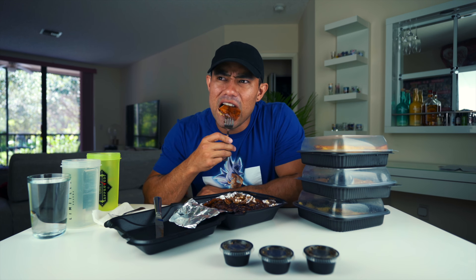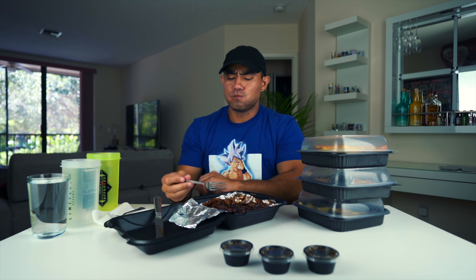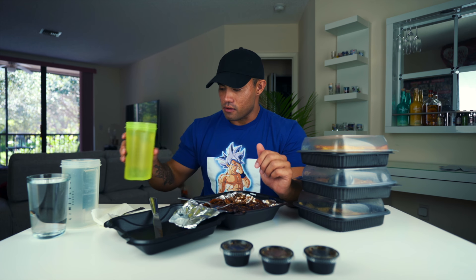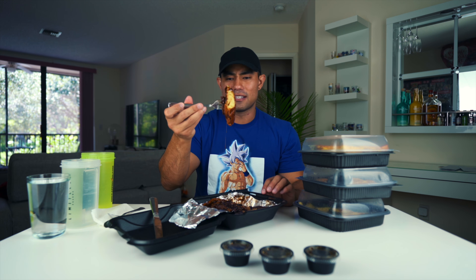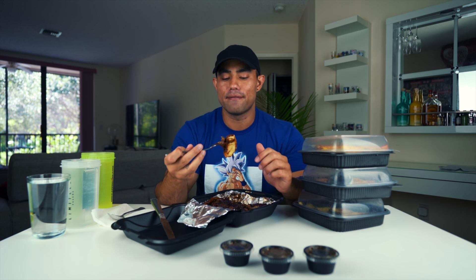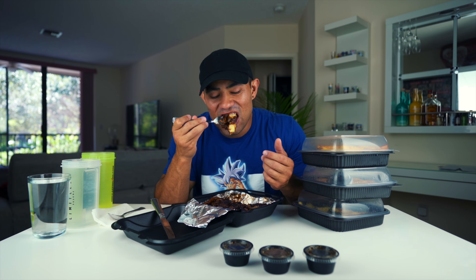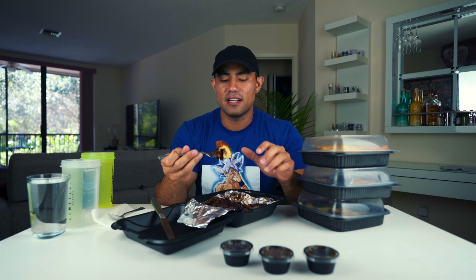I gotta show you how thick this pancake is — it's really just one pancake but it is very thick. They call it a pancake on their menu but it doesn't taste like a traditional pancake. I love the flavor; I'd give it a 9 out of 10. Whatever this really is, I'd give it a strong 9, maybe even a 9.5 or a 10 out of 10. The texture is just different — not in a bad way, just not a traditional pancake way.